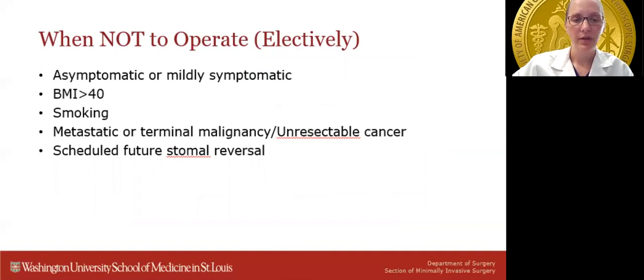When should we choose not to operate electively? These would be patients who are asymptomatic or mildly symptomatic, including those with solely cosmetic complaints. Patients with BMIs greater than 40 and current smokers — particularly those planning an open repair — should be optimized prior to surgery. Patients with metastatic or terminal malignancies or unresectable cancers are oftentimes non-operative candidates. Very importantly, patients who have a scheduled or potential future stoma reversal should have this discussed preoperatively.